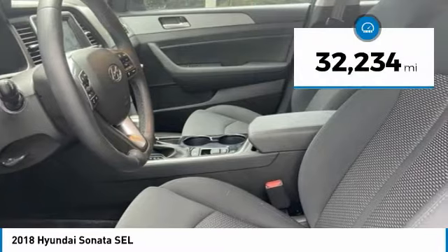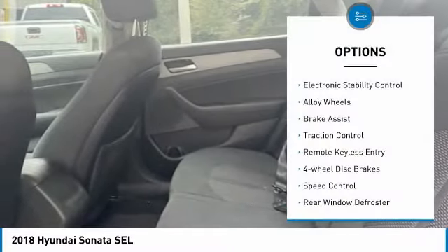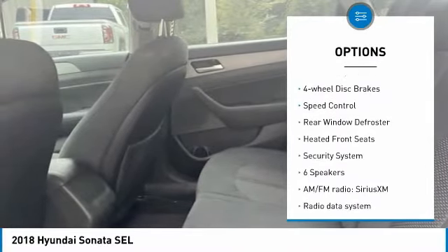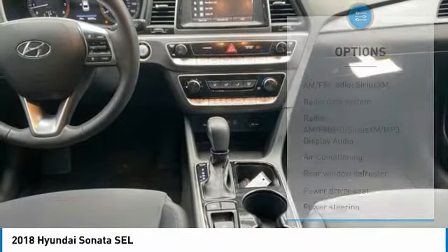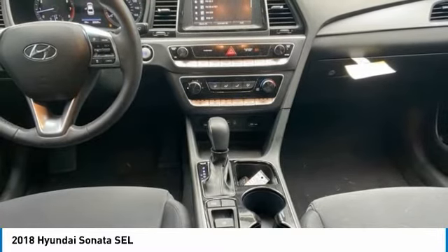This vehicle has less than 35,000 miles. Here are some of this vehicle's great options: electronic stability control, alloy wheels, brake assist, traction control, remote keyless entry, four-wheel disc brakes, speed control, rear window defroster, heated front seats, security system.